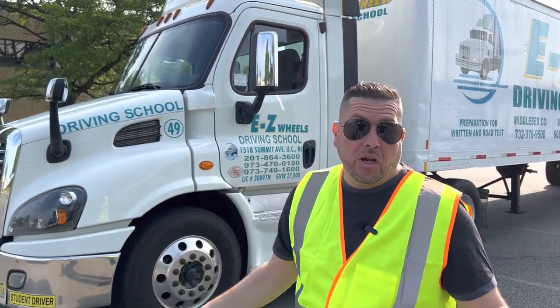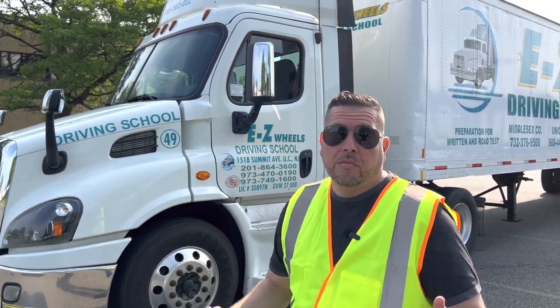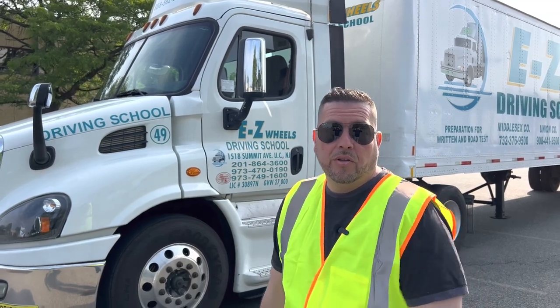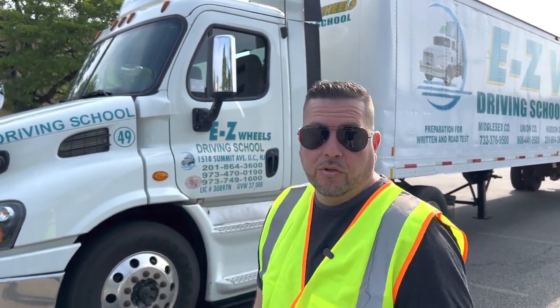I want to talk to you a little bit today about our great institution. We're one of the best driving schools in New Jersey. We've been in business for over 30 years. What sets us apart from everyone else is that we do one-on-one training. We make sure that it's one instructor per person. We don't do group training, to give you the highest and best quality experience to get prepared and become a very skilled truck driver for your future.